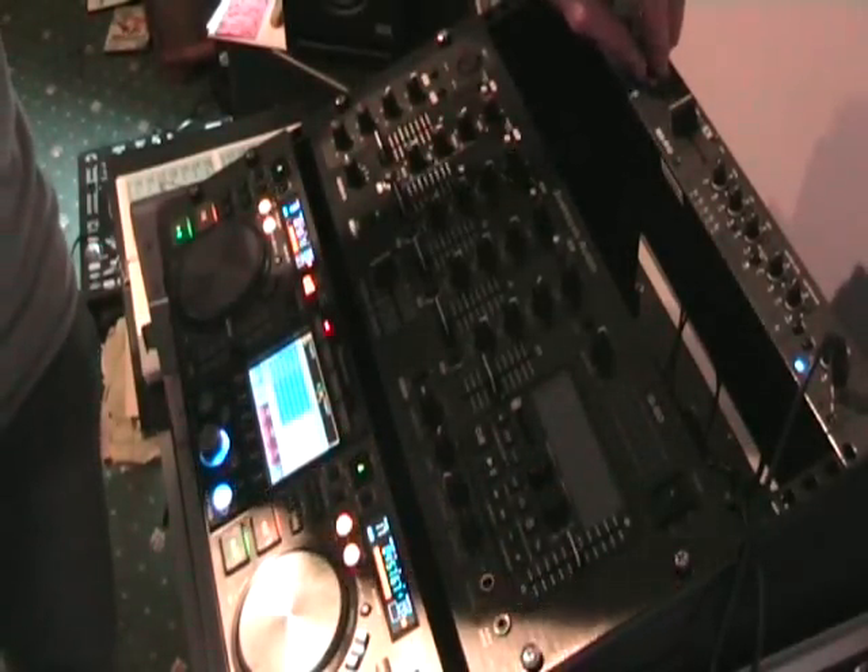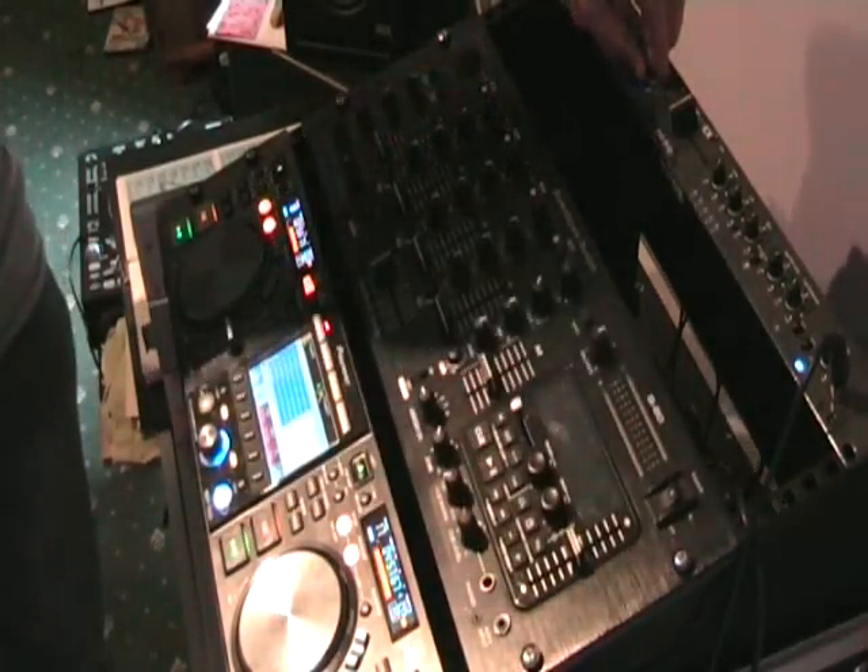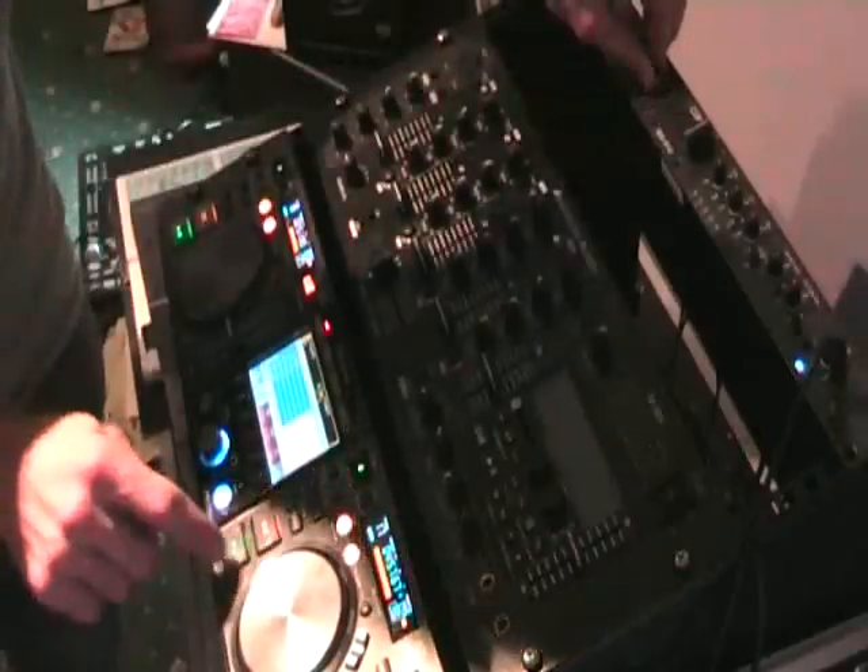Next one is track 17, taken from disc number four. This is Wizard.